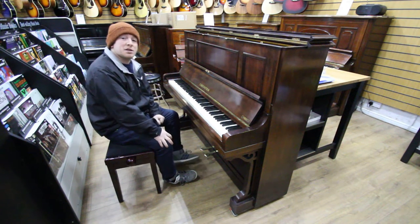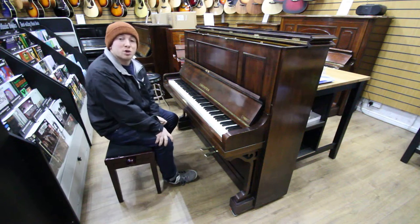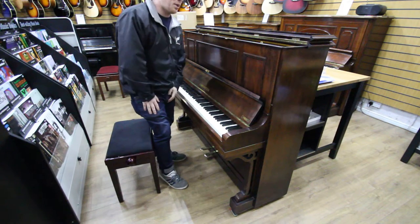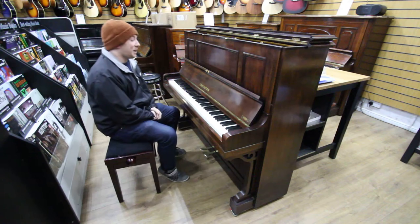Hello folks and welcome to SherwoodPhoenix.co.uk. This is a Bechstein Model 9 in a lovely rosewood case, 85-note ivory keyboard, two pedal, and the serial number is 123247 dating it to 1923.